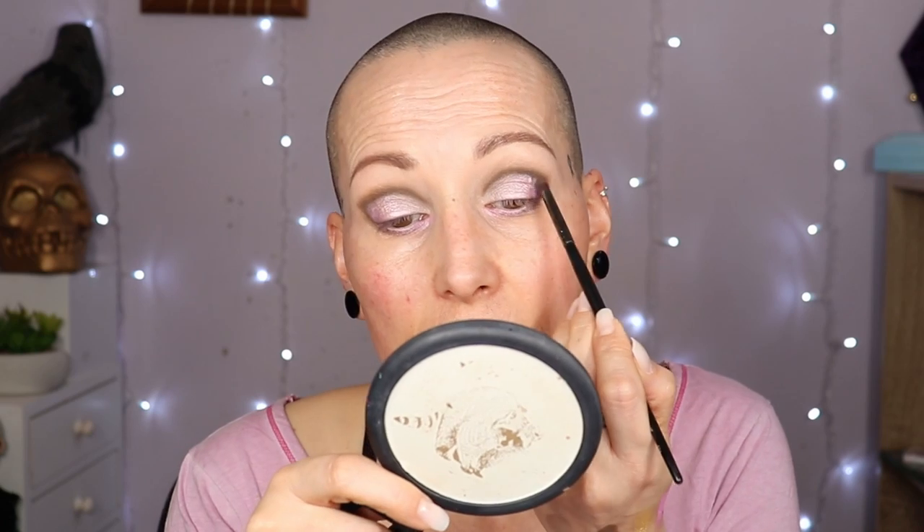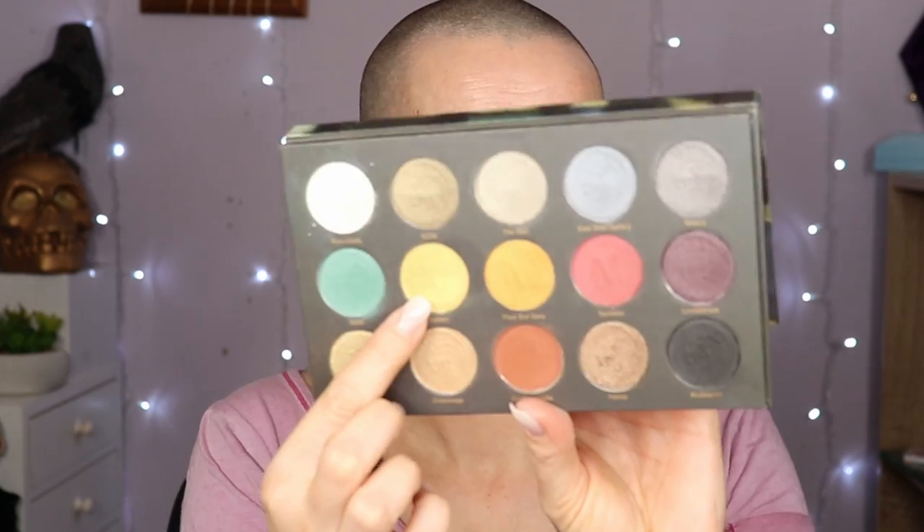Going back to the Malibu palette for the color 'Shack' with my Morphe E36. I found a light pink eye pencil from Essence in the color 'Life in Pink.' Grabbing 'Gyaru' again, spraying it, and intensifying the pink. Then going to 'Helden' from the Berlin palette — it's going in the inner corner because that's the only place left. I actually quite like this! I'm going to pull it up just a little.